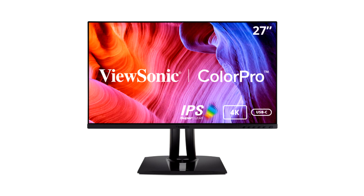The VP2756 2K and VP2756 4K monitors are Pantone validated and feature native QHD 2560 x 1440 and Ultra HD 3840 x 2160 resolutions, respectively, and are engineered to deliver amazing color accuracy and performance.